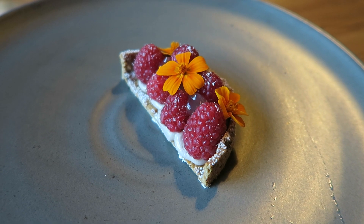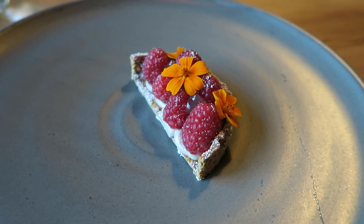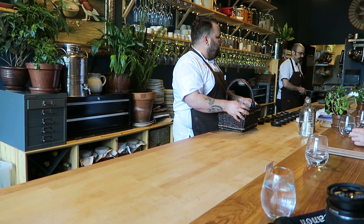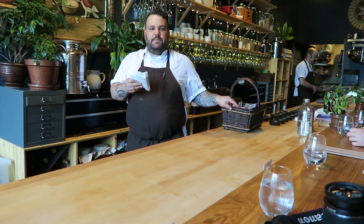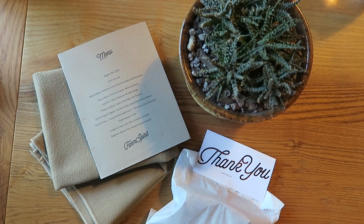We here at Farm Spirit are trying to retain our kind of childlike state. It allows us to continue to have a sense of being excited by things that are new. We have for you a little gift to take home — a little zucchini rhubarb bread that Chef Ricardo baked off for you. Thank you so very much for coming in and dining with us tonight. I hope to see you all again.